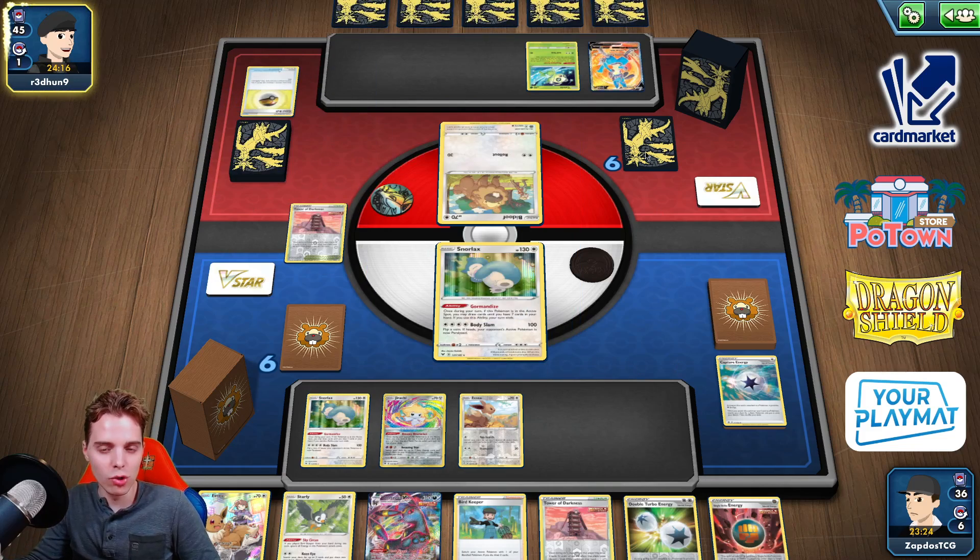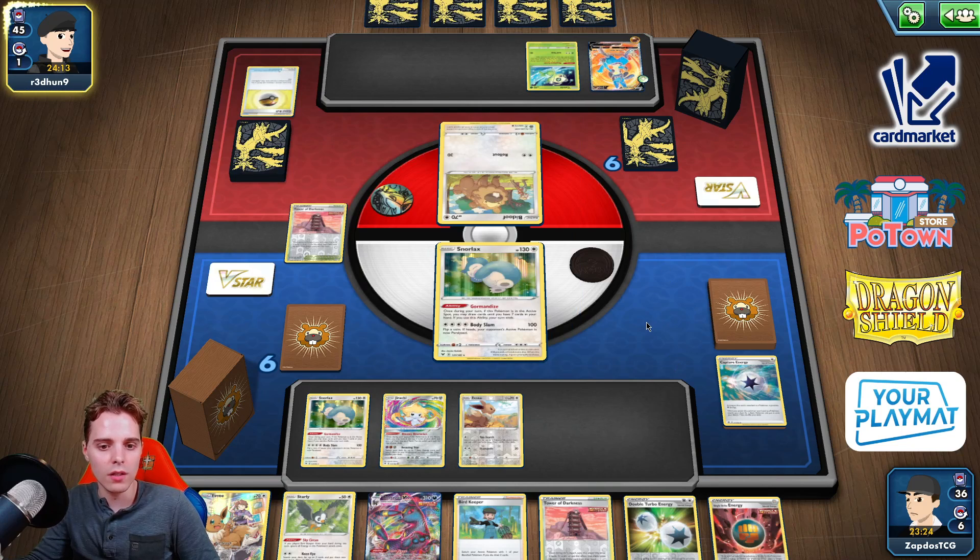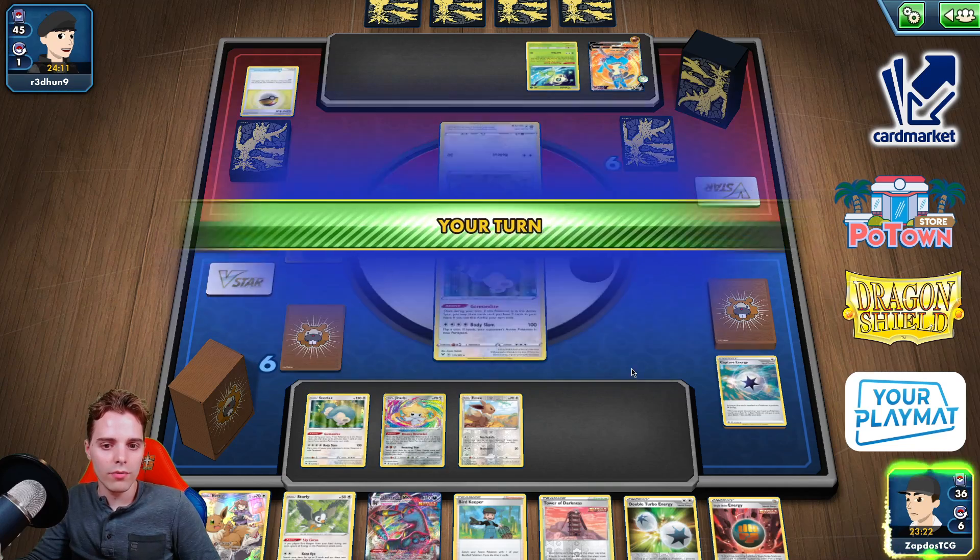The opponent is bringing the spice — it's Lucario. Lucario is not able to one-hit KO us, which is awesome. So we are not afraid of Lucario.